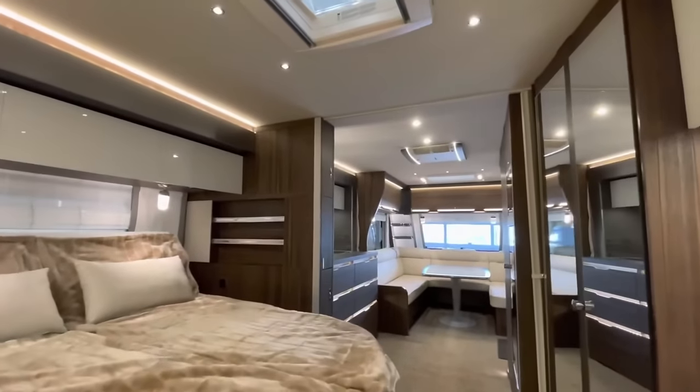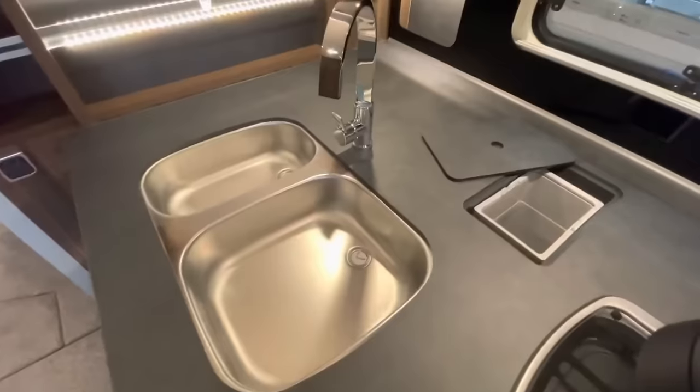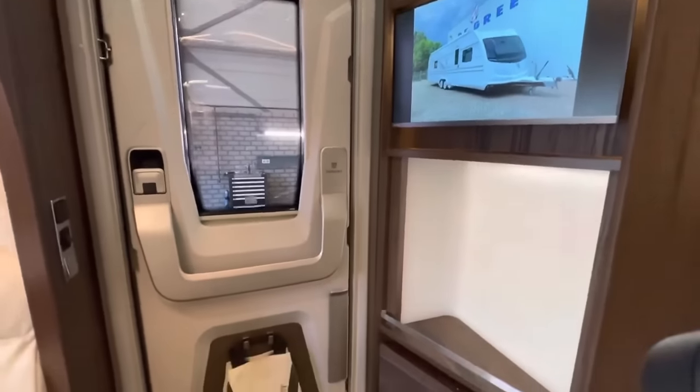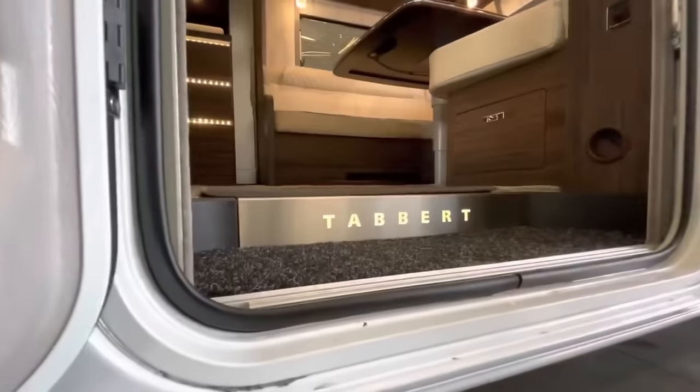Also noteworthy is the bathroom, which features steel fixtures and wood cabinetry. It is more than simply a caravan. The Tabert Cellini 750 HTD 2.5 Slide Out is going to become your new home away from home.